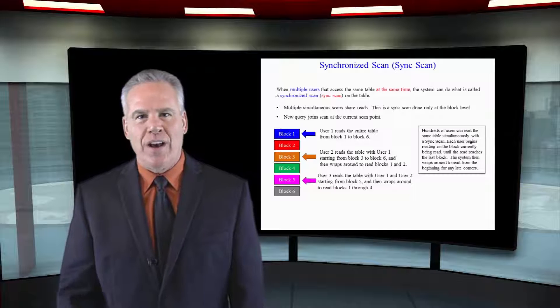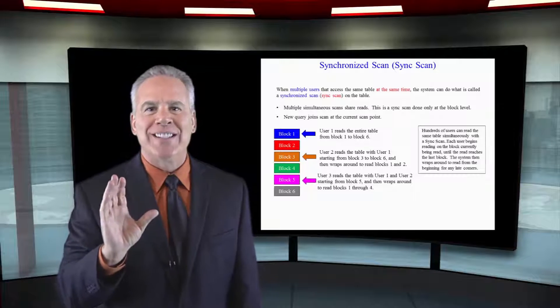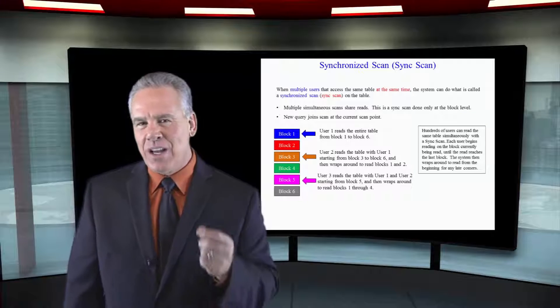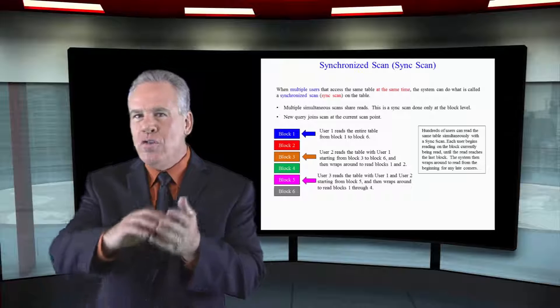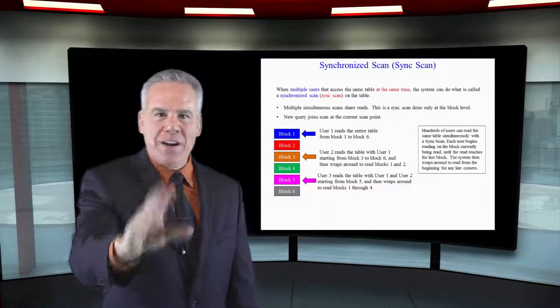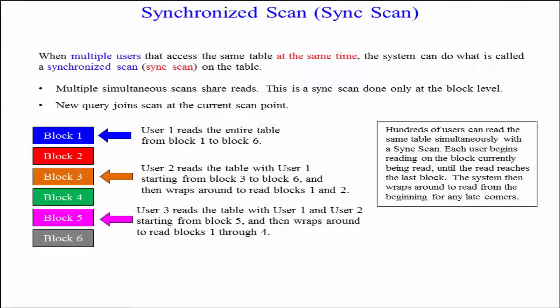Have you ever heard of a synchronized scan? It's called a sync scan in Teradata as its nickname. Here's the idea behind it. You've got a large table that is just getting queried by hundreds of people. As you can see here, there's many blocks to be read.